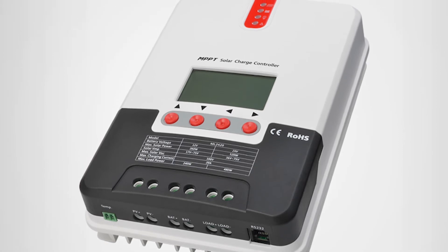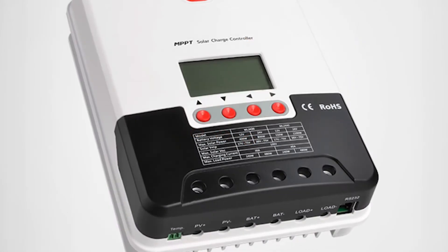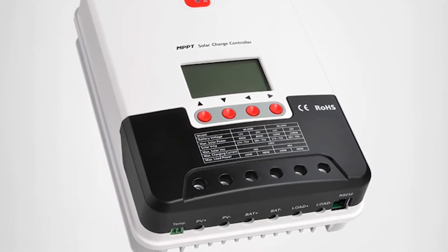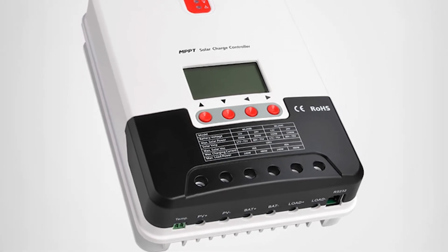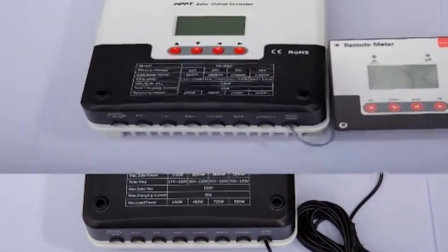Several other useful functions are available, such as automatic recognition of battery voltage, instant large current startup of capacitive loads, support of Modbus protocol, and others. An over-temperature protection mechanism effectively keeps the controller from overheat damage.